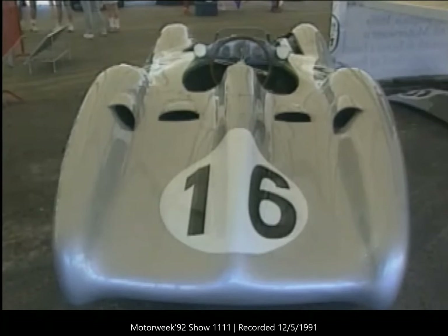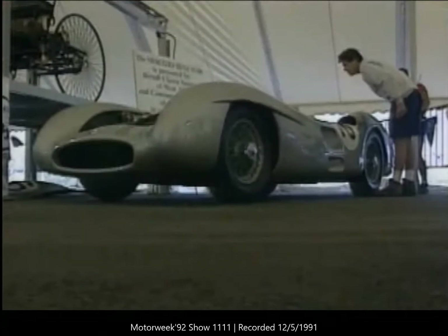It was a real treat for festival goers to get this close to one of Benz's best. The W196 rarely leaves the Indianapolis Motor Speedway Museum, and it was a real learning experience to get a little taste of Germany right here in America.